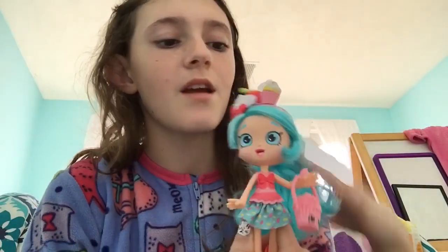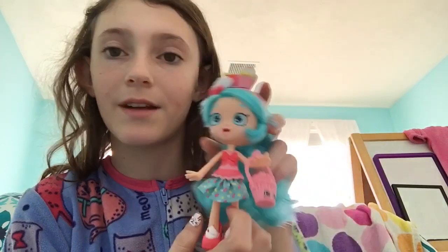Finally, question 10: what is your favorite Shoppie? My favorite Shoppie is Jessie Cake. I only have Jessie Cake, but I'm not just saying she's my favorite because she's the only one I have — she's the only one I have because she is my favorite. I really like Jessie Cake, and I do want to get the other ones, but Jessie Cake is my favorite Shoppie.